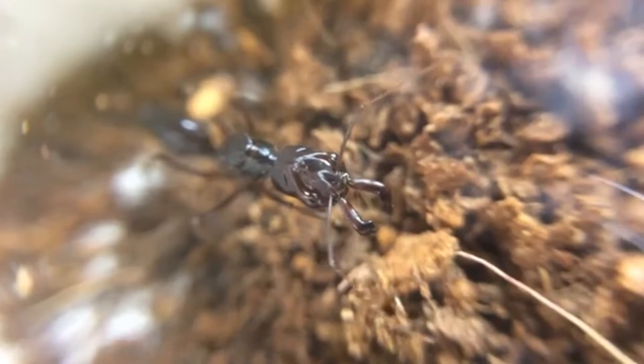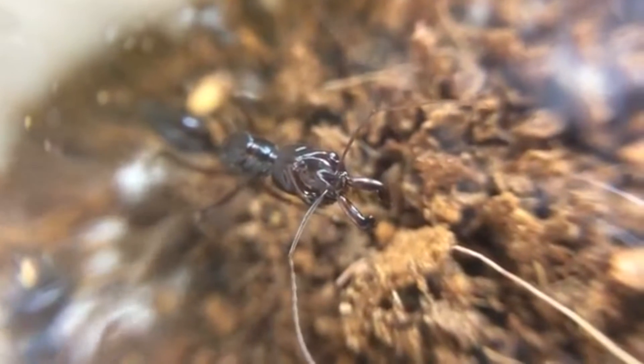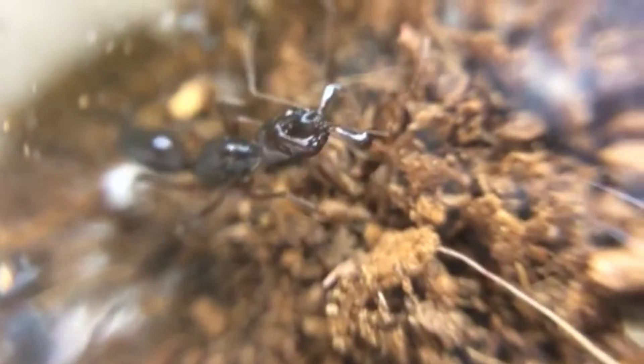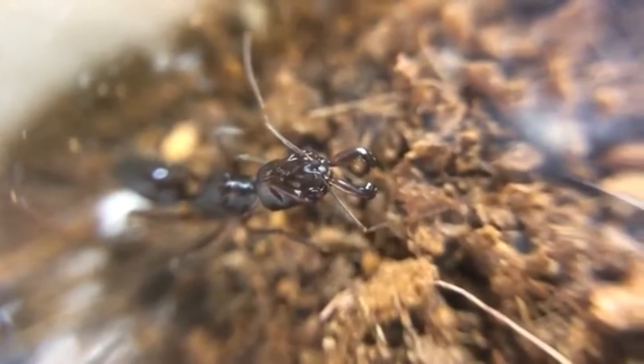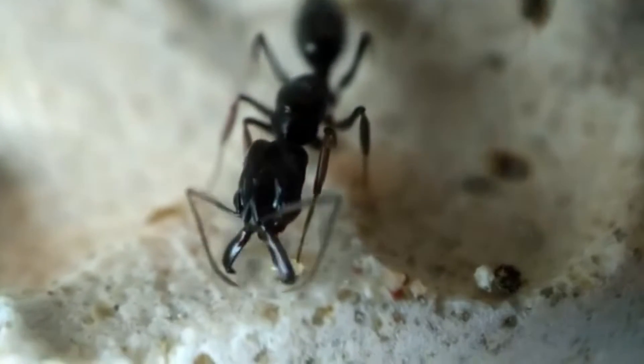There are approximately 67 species in the genus, though there are likely more to be discovered in the future, and they can be found worldwide in tropical and subtropical areas.